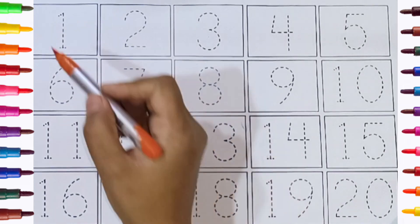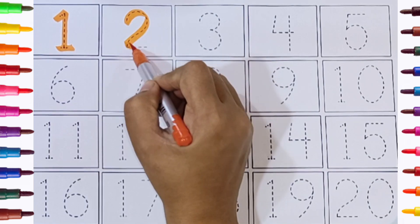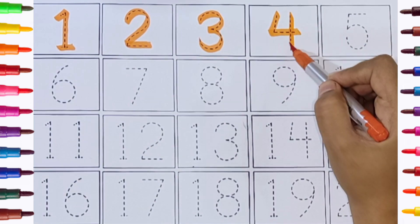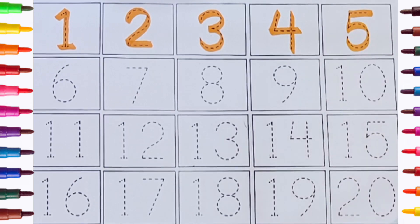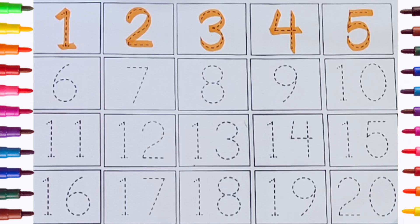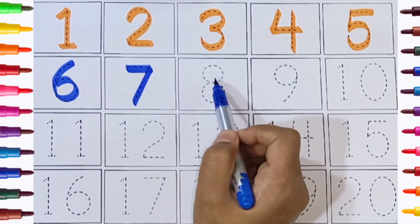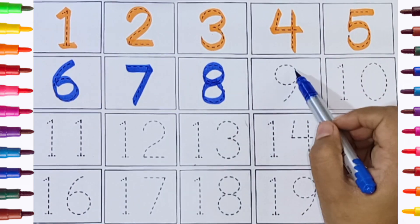Orange color: one, two, three, four, five. Blue color: six, seven.